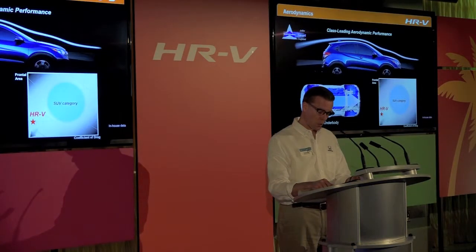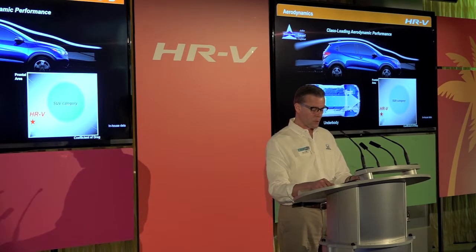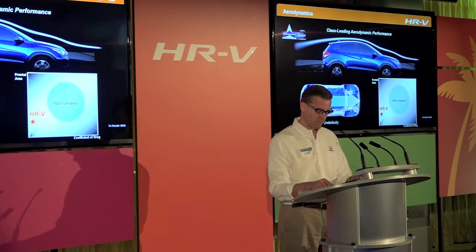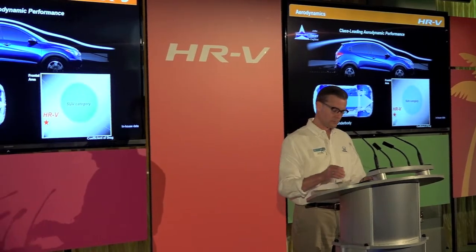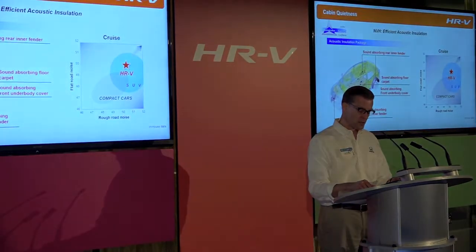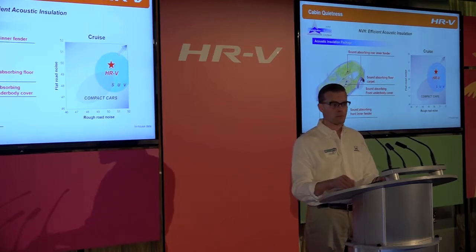The team paid close attention to every aspect of the vehicle design for aerodynamic efficiency, including underbody airflow, to achieve class-leading aerodynamics. A sound-absorbing non-woven fabric underbody cover was applied to improve both aerodynamic performance and cabin quietness, while also contributing to weight reduction. In keeping with the HRV's sophisticated ride quality, sound-absorbing materials were applied in multiple areas including the underbody cover, front and rear inner fenders, and a high-quality sound-absorbing carpet like that used on class-above vehicles.